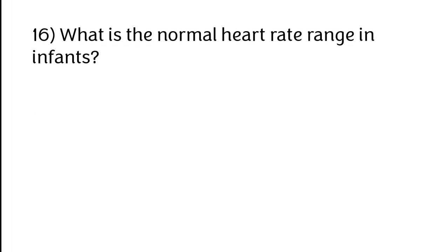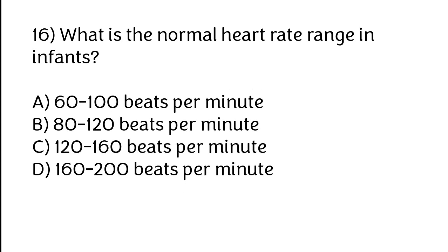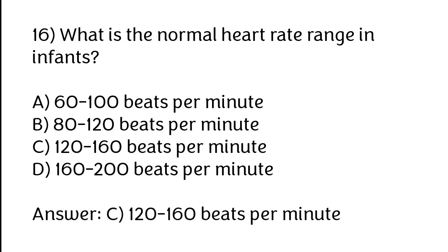What is the normal heart rate range in infants? Options: A) 60 to 100, B) 80 to 120, C) 120 to 160, D) 160 to 200. The correct answer is option C — 120 to 160 beats per minute.